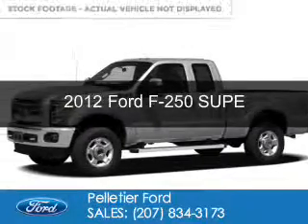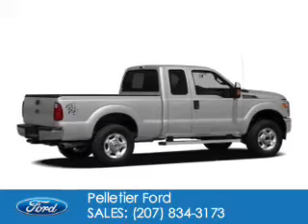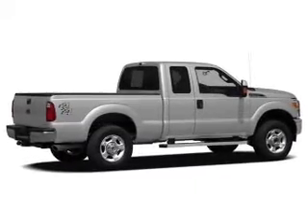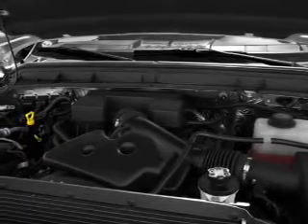This is a used 2012 Ford F-250. It's powered by 4-wheel drive, a 6.2-liter, 8-cylinder engine, and a 6-speed automatic transmission.